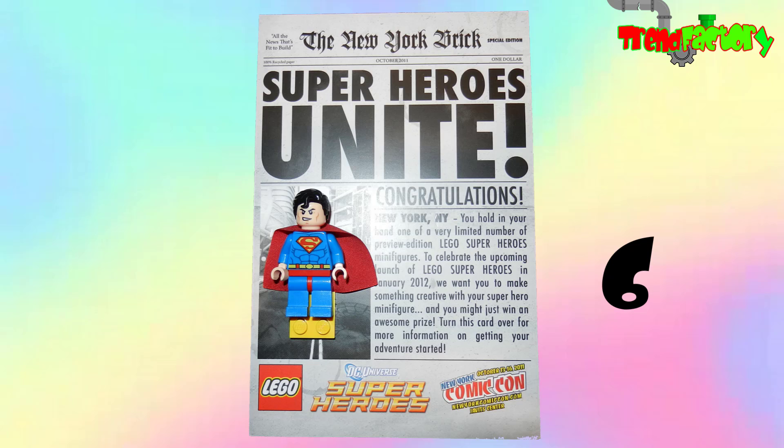Number 6 is the 2011 New York Comic-Con Superman, which sells for about 400 dollars. The Man of Steel made his minifig debut at New York Comic-Con in 2011 alongside additional copies of the Green Lantern and Batman minifigs from that year's San Diego Comic-Con. Superman was presented with the same newspaper-style cardboard backing as the other two heroes, but there were only 200 figures available — because Superman was so scarce, he demands a top price today.